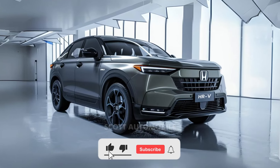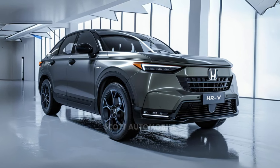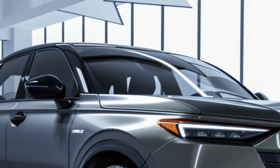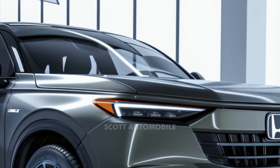Welcome back to Scott Automobile. Get ready to discover the 2025 Honda HR-V, Honda's smallest SUV that comfortably seats up to five people. This subcompact SUV relies solely on a gasoline engine and offers both front-wheel and all-wheel drive options.